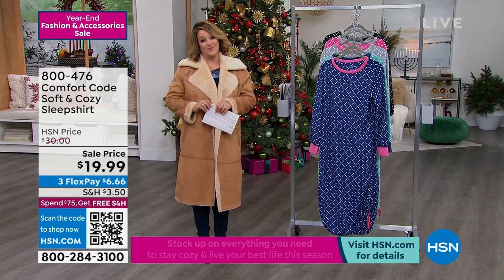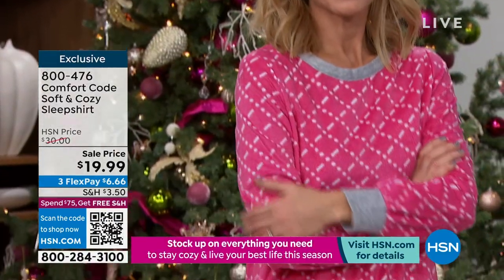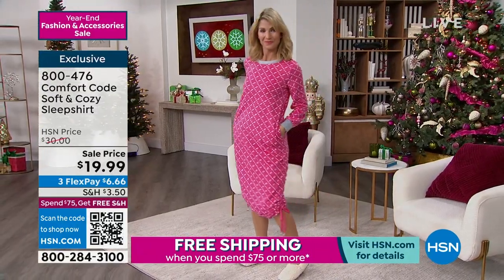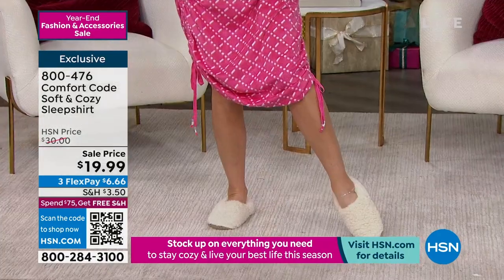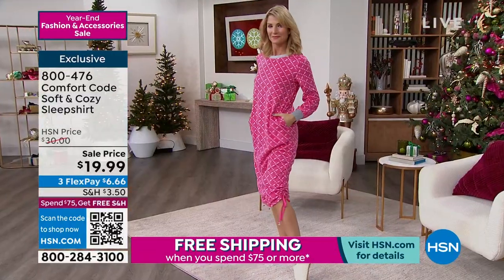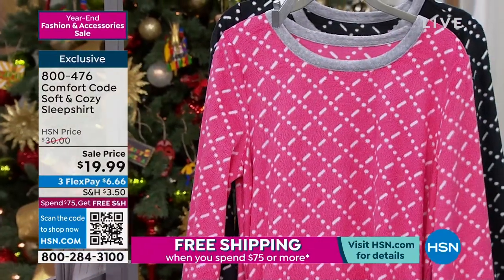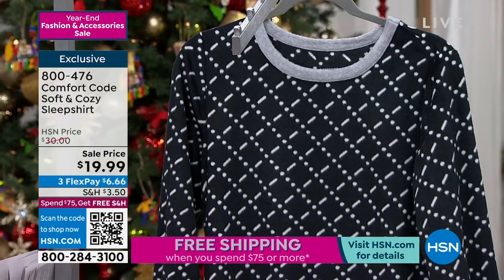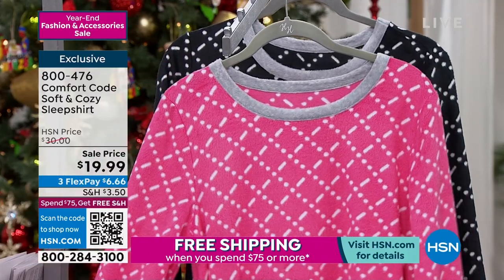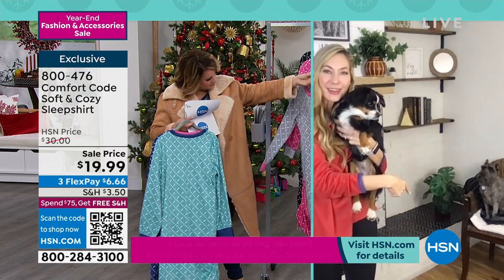Let's talk about Comfort Code — you've been shopping Comfort Code for years, maybe Cuddle Duds too; it's the same company. From $30 to $19.99 — the softest, coziest sueded microfleece sleep shirt. I love that you can adjust the hemline. Item number 800-476. Major markdown right when you need it. Available in navy dot, porcelain, gray, pink dot, and black. 49 and a half inches in length, machine wash, tumble dry, extra small through 3X. Brand expert Amy West from Comfort Code is here with a couple of co-hosts.